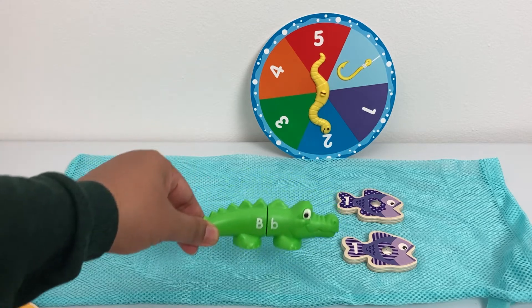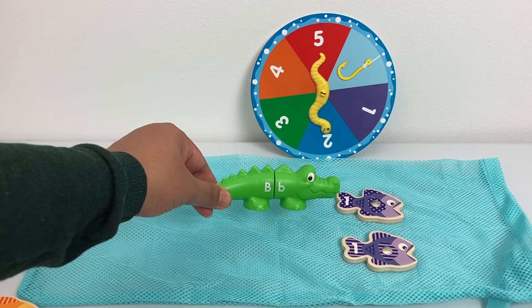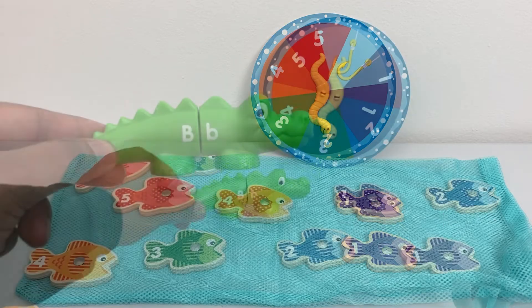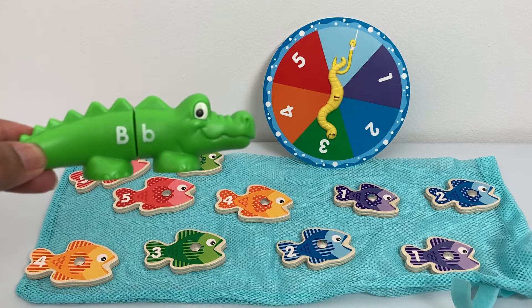Well done, Billy! One fish and one fish makes two fish. So one plus one is two. How about number three — which two numbers, when you add together, make number three?